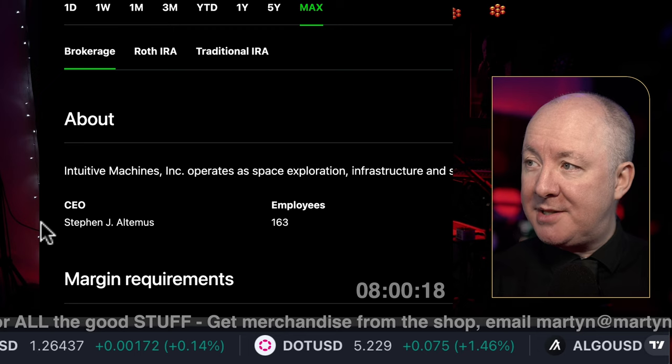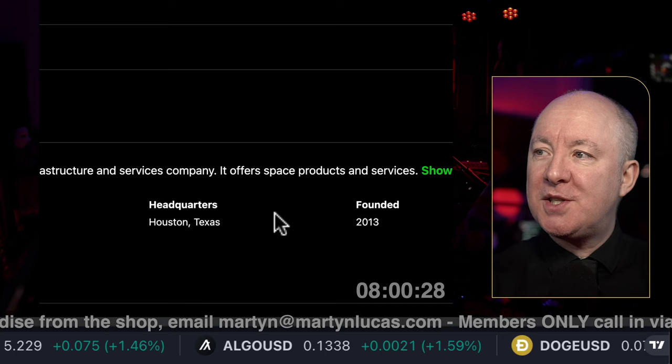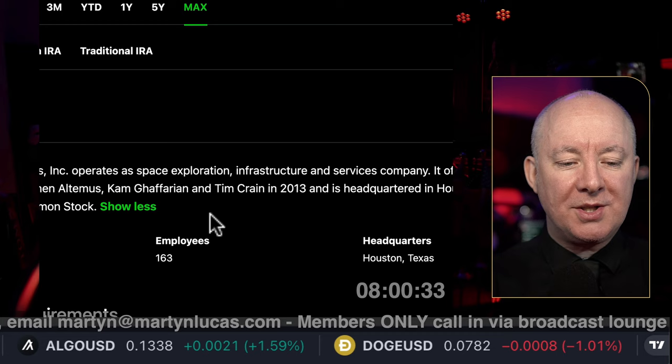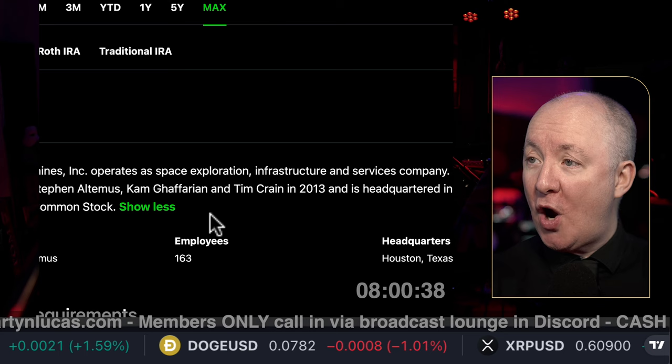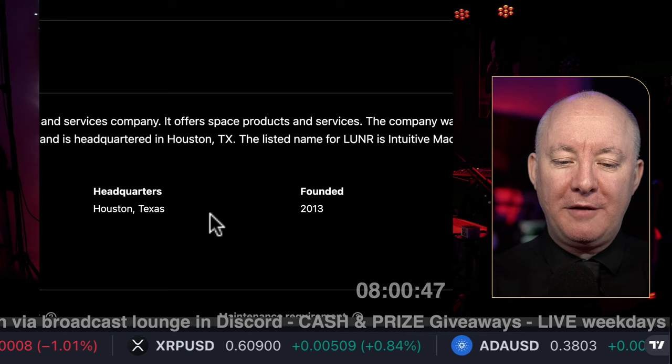Intuitive Machines operates a space exploration infrastructure and services company — it offers space products and services. The company was founded by Stephen Altimus, Cam Gaffarian, and Tim Crane in 2013 and is headquartered in Houston, Texas. Good place to be for a space company, right? Just down the road from NASA and all the rest of it.